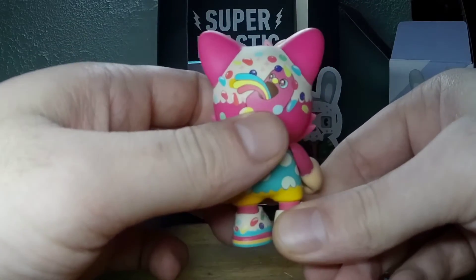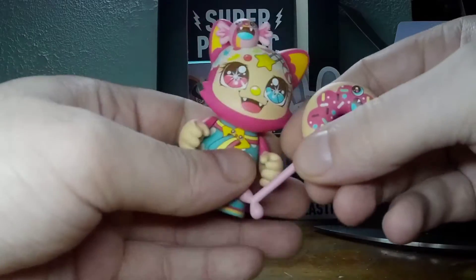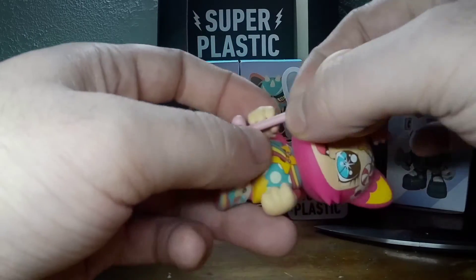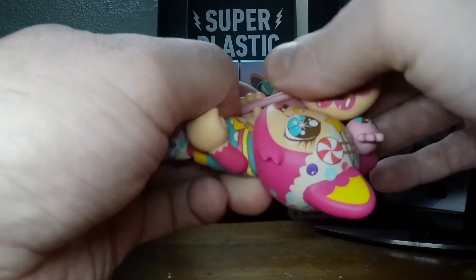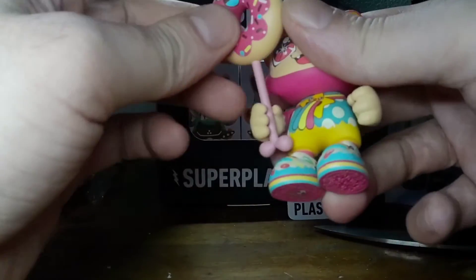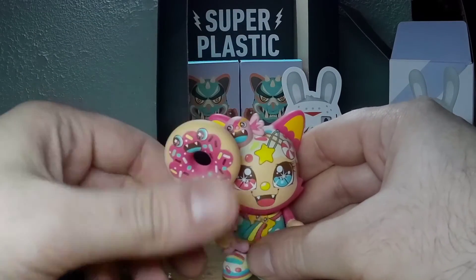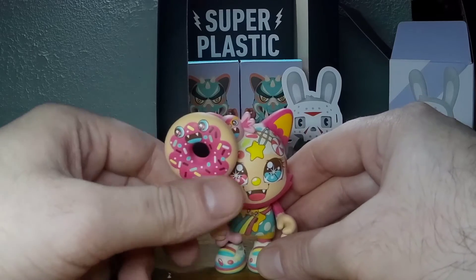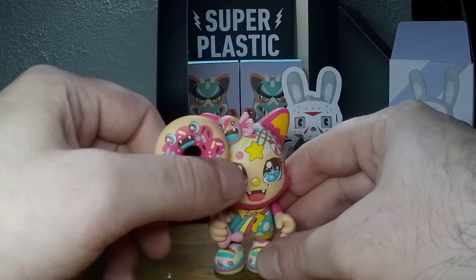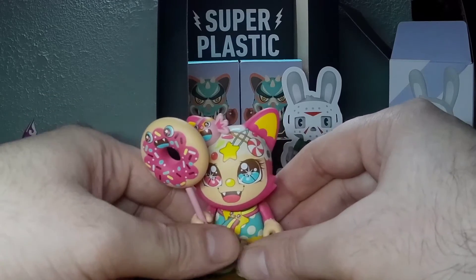It even has a jelly bean barfing on the back of its head. Let's get this donut in her hand — right hand. This thing is massive. Looks like a little lollipop balloon donut. Oh, the donut has a face too. Probably will go better in her other hand — I'll switch that out later.